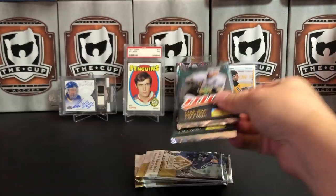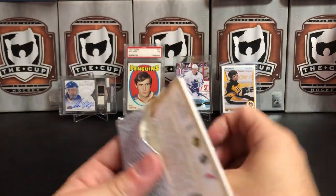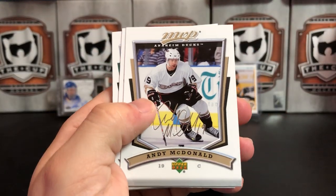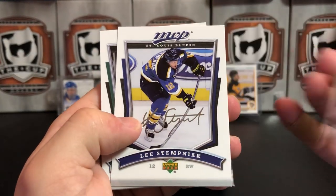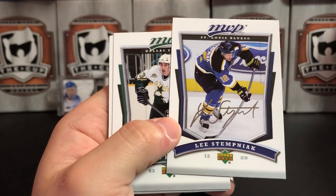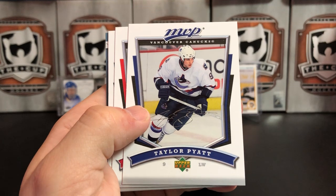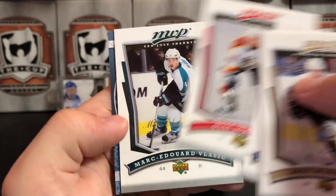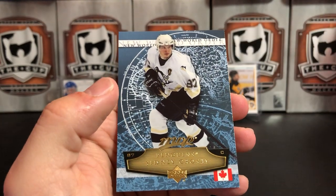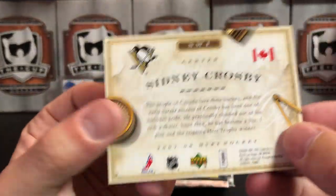07-08 MVP is next. So far not very momentous with this break, just kind of pulling meh cards. Andy McDonald, Lee Stempniak — who retired the other day after a long career — Mike Ribeiro, Taylor Pyatt, Olli Jokinen, Marc-Edouard Vlasic, Maxim Lapierre, and we've got a New World Order insert of Sidney Crosby.